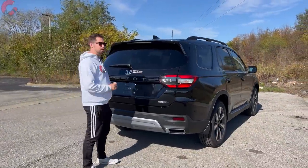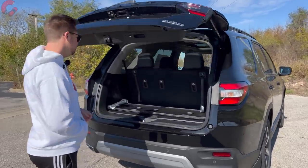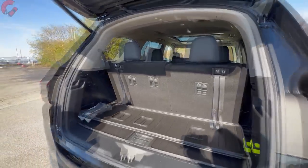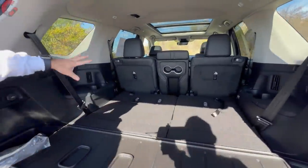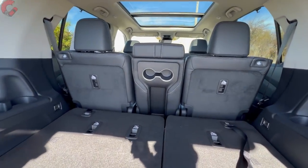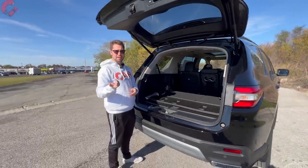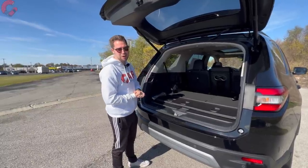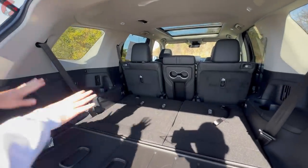Walking to the tailgate: Touring and Elite get a kick-to-open tailgate, EX-L gets power without the kick function. Cargo space is impressive — 19 cubic feet behind the third row, 49 cubic feet behind the second row, and 87 cubic feet maximum with everything folded. That bests almost all rivals besides the Toyota Grand Highlander, which is still about 10 cubic feet larger. But honestly, this is an enormous amount of space — if you can't fit what your family needs in here, you probably don't need it.